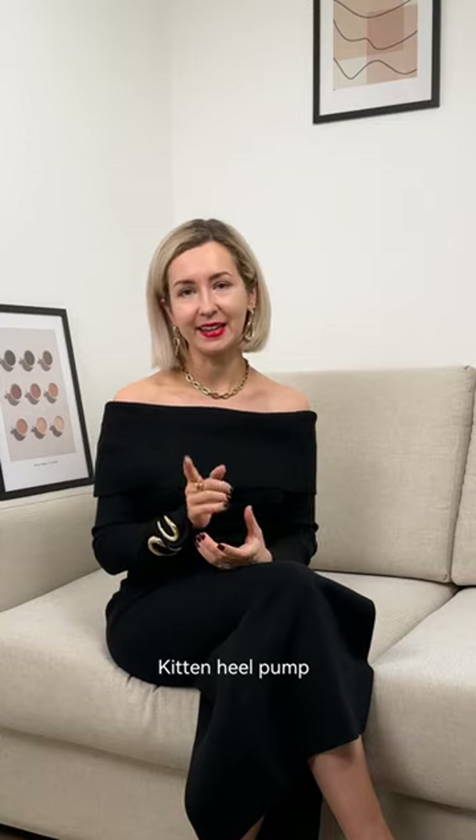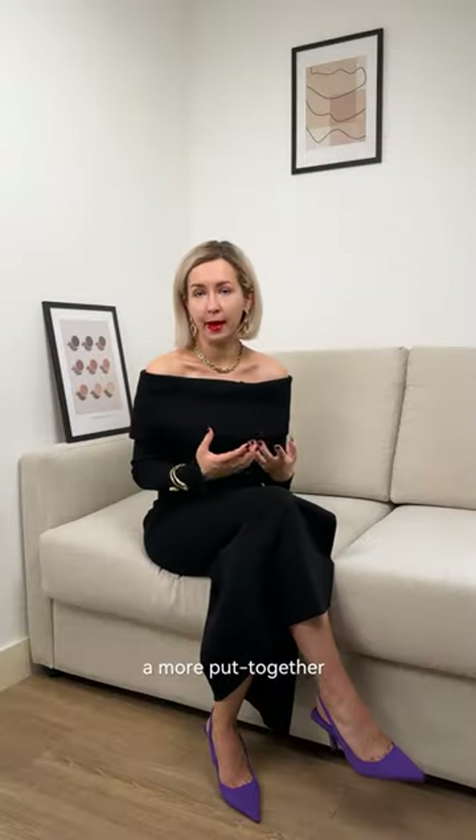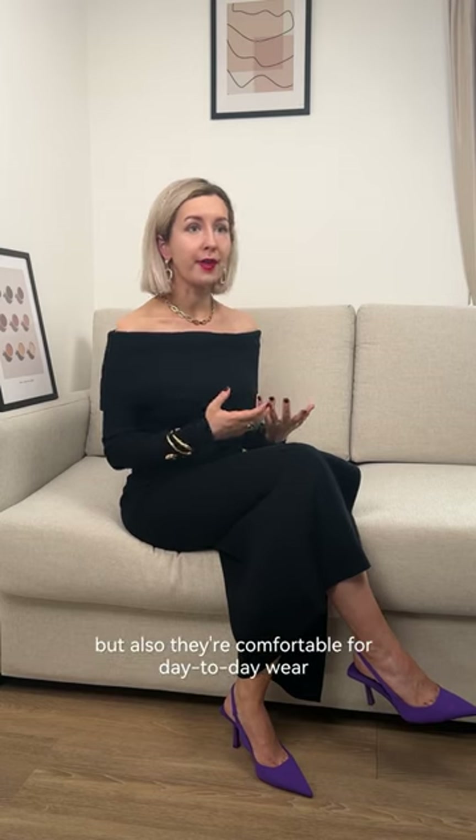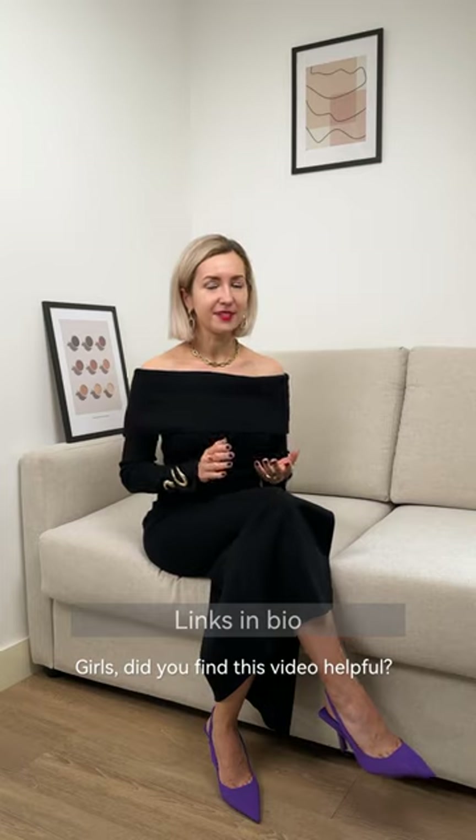Kitten heel pumps like this will be great at creating a more put-together, more structured look, but they're also comfortable for day-to-day wear as the heel is not too high.